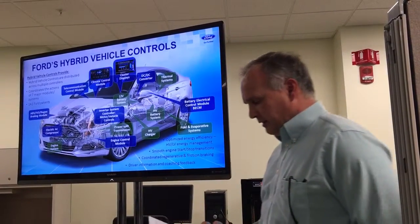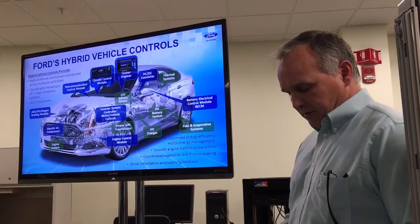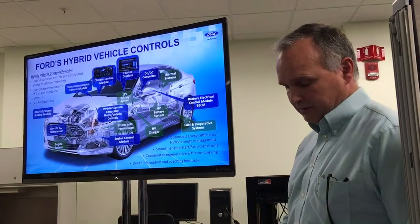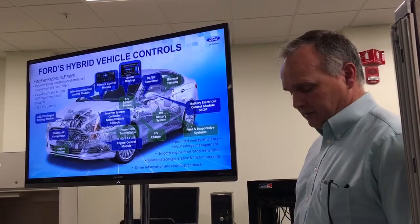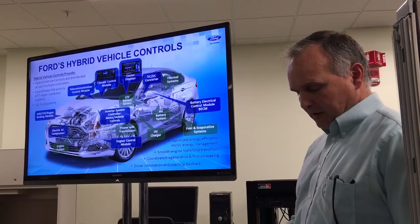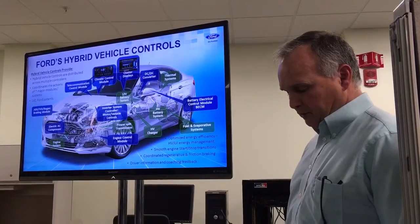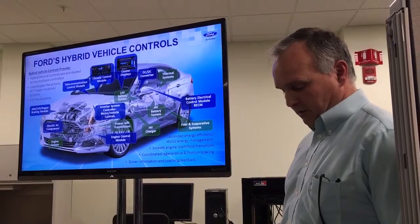Coordinated regenerative and friction braking is another function. Our electrified vehicle controls use a series regenerative braking system, meaning that the electric motor is used to recoup 100% of braking energy up to a maximum power level. Then the friction brakes are brought on to handle additional braking needs. At very low speeds, friction brakes are used to hold the vehicle at the stop. The transition between motor torque stopping the vehicle and friction brake stopping the vehicle needs to be well coordinated to ensure a smooth, seamless brake feel.